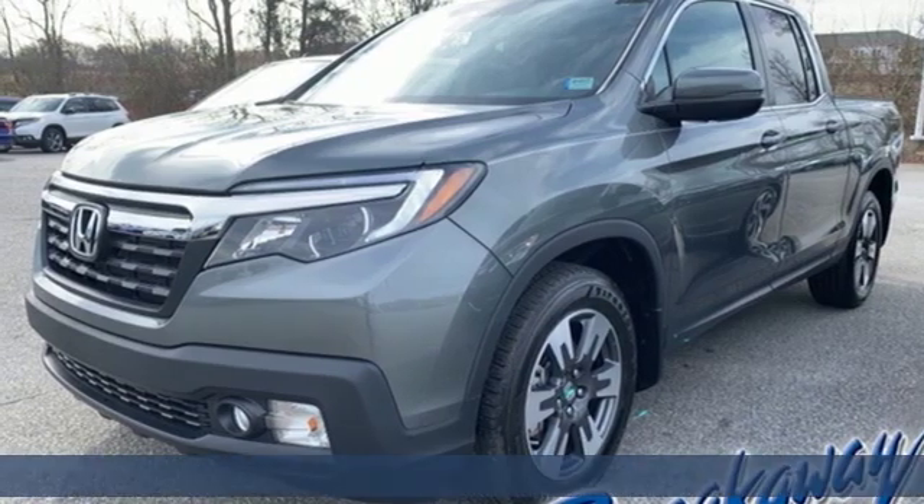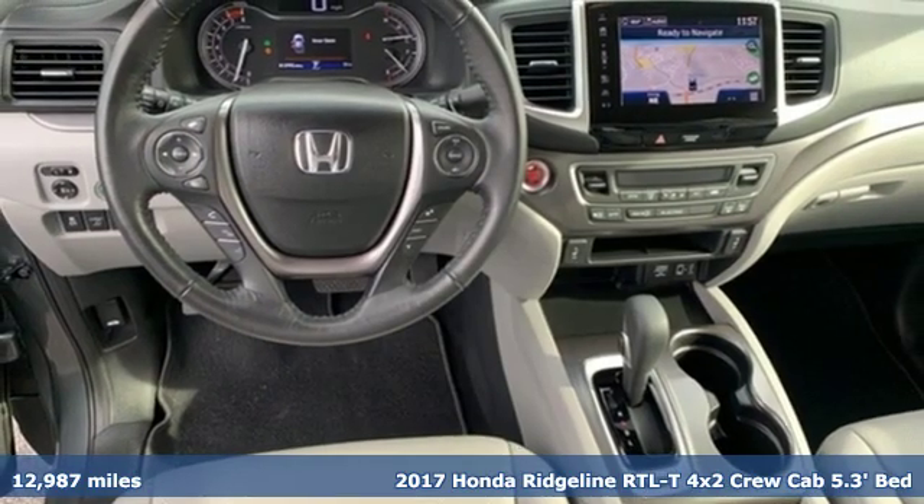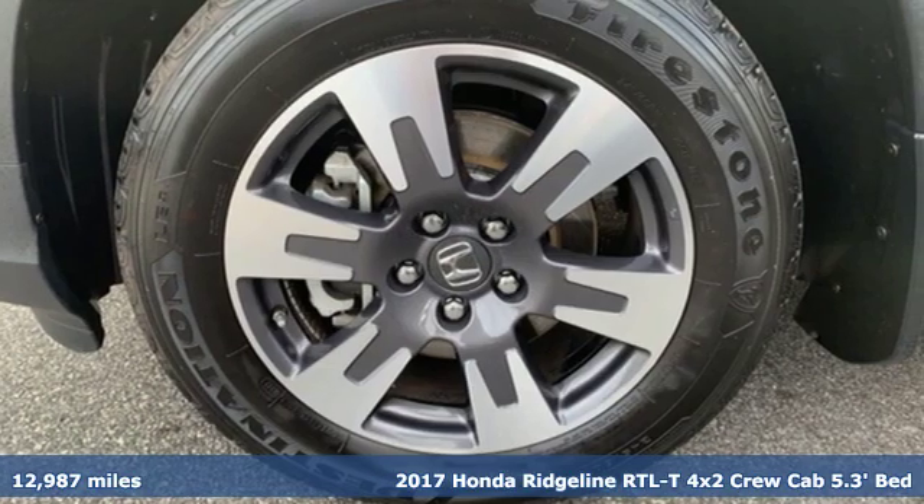It's a 2017 Honda Ridgeline. It's Honda, so longevity comes standard. Plus it offers an exciting list of features.